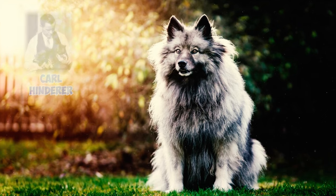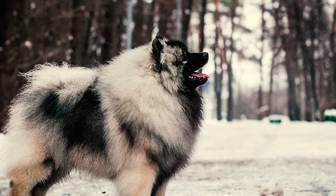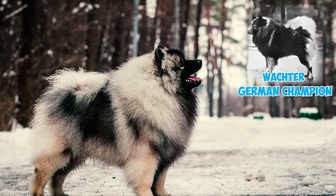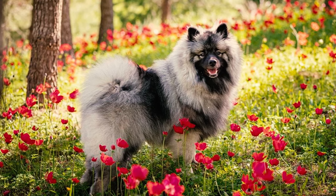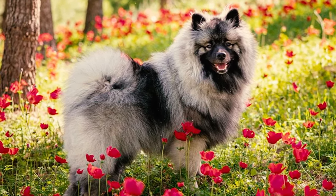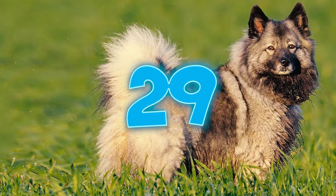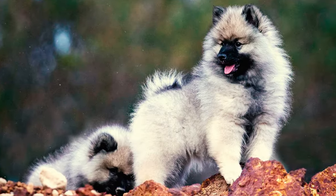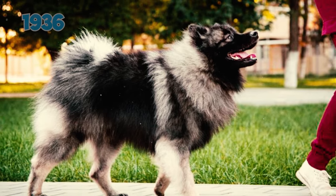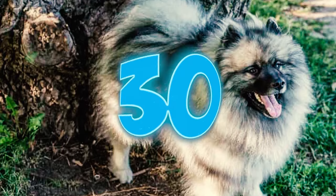Number twenty-eight: Carl Hinderer was persistent in his efforts to promote the Keeshond in the United States. During his visit, he introduced Wachter, his German champion Keeshond, to the AKC president Dr. Diamond. Dr. Diamond agreed to initiate the recognition process for the breed, with one condition being changing the name from Wolfspitz to Keeshond. Number twenty-nine: the Keeshond was officially recognized as a breed by the American Kennel Club in 1930. Six years later, in 1936, these dogs also received recognition from the United Kennel Club.